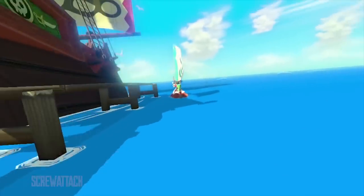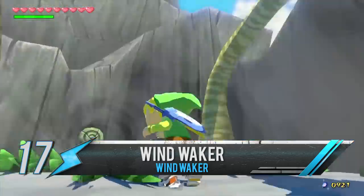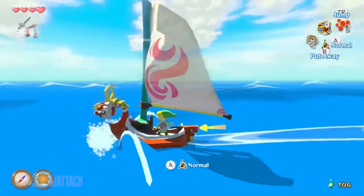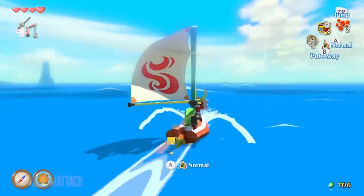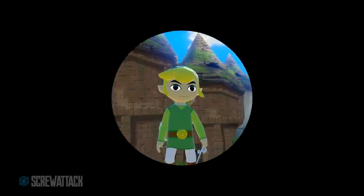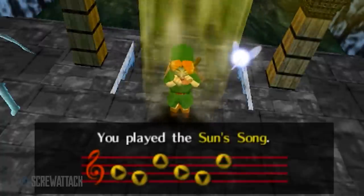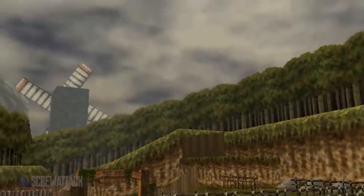There's more than one wind-based item on this list. With the Wind Waker, Link could control a part of nature itself — the wind, obviously. Directing the breeze to your heart's desire was the Wind Waker's main use, but you could also use it to warp around the ocean or even change the time of day. It's kind of like a less potent Ocarina of Time, but maybe we'll be seeing that one later.